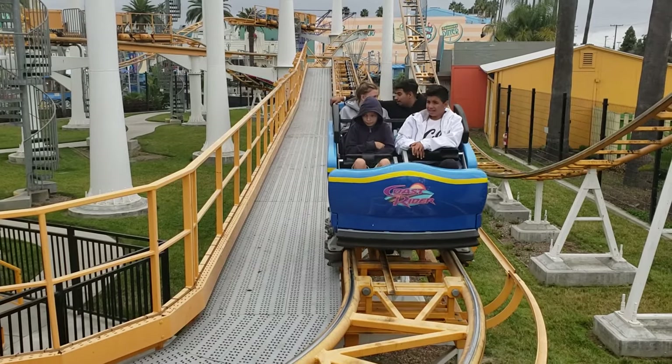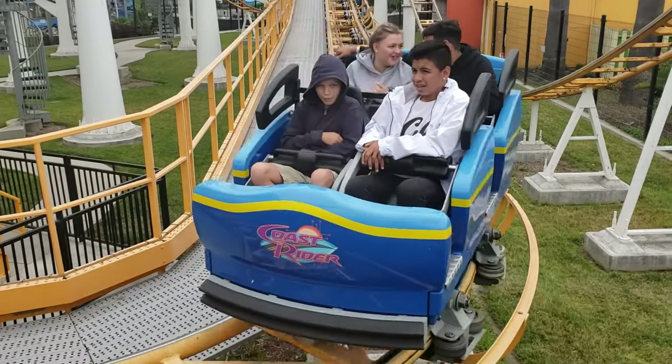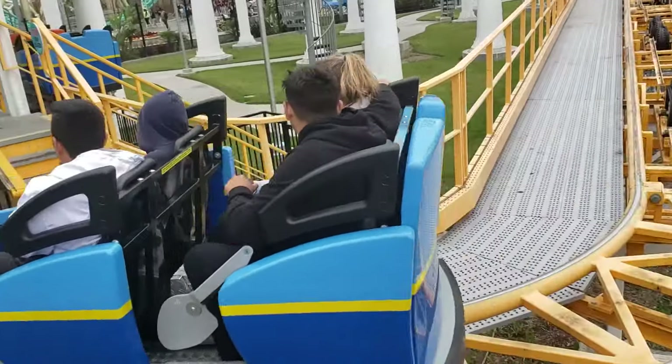Overall, with its small footprint and accessibility for lighter thrill-seekers, Coast Rider is certainly a great fit for the park.